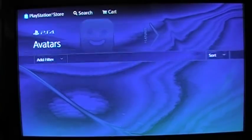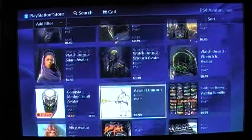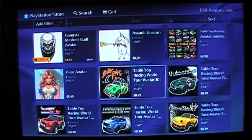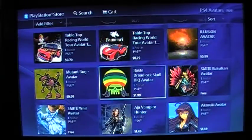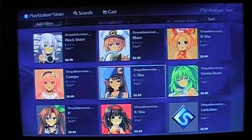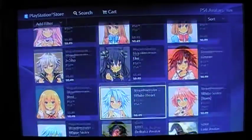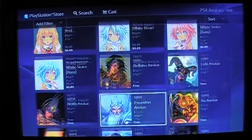Let's go with avatars. I've got a few avatars though — need more. I really don't spend a lot of money on avatars, mostly themes and stuff. We'll see if anything catches my eye in this video.